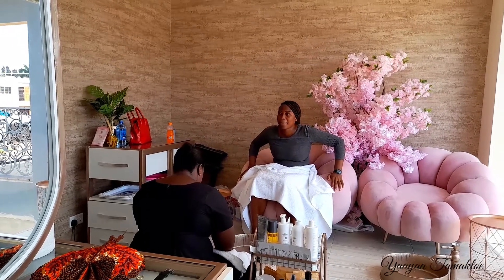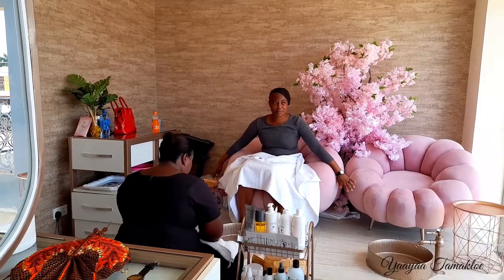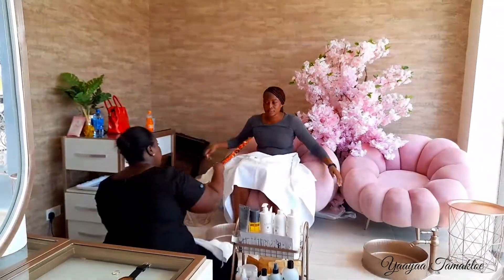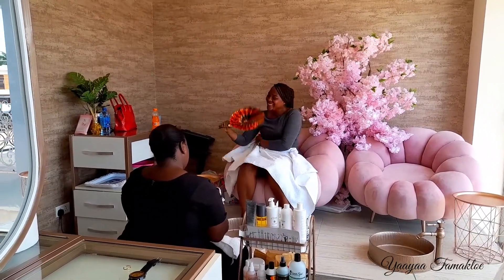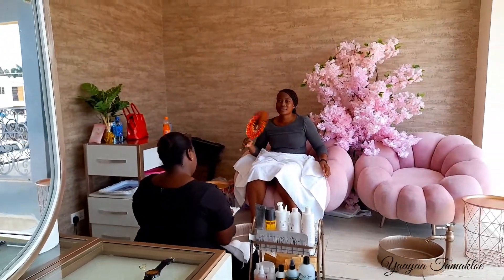I'll put the details in the description bar for you guys to check them out. They are really good — they are located around Spintex, near Palace Mall. So you can reach out to them and get your pedi done.